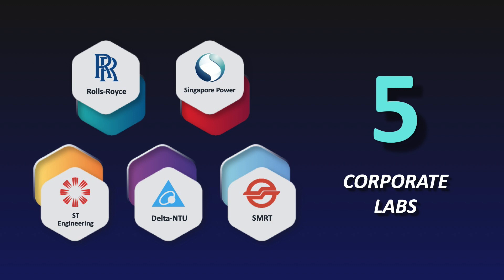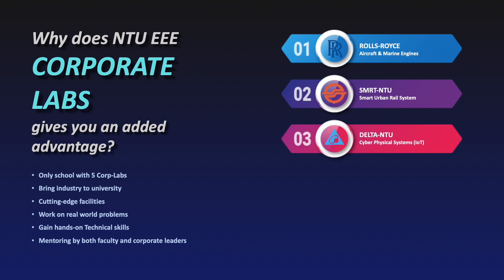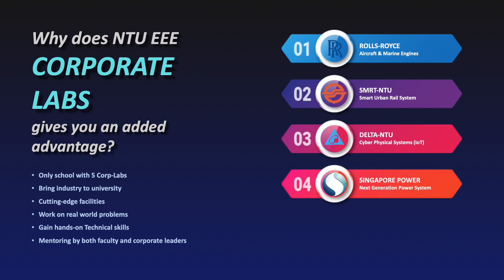So what are these Corporate Labs doing? For Rolls-Royce Corporate Labs, it is expert in aircraft and marine engines. For SMRT Corporate Labs, it is expert in the smart urban rail system — for example, research in LRT, MRT, and high-speed rails.